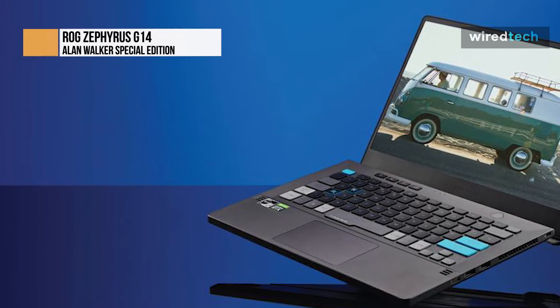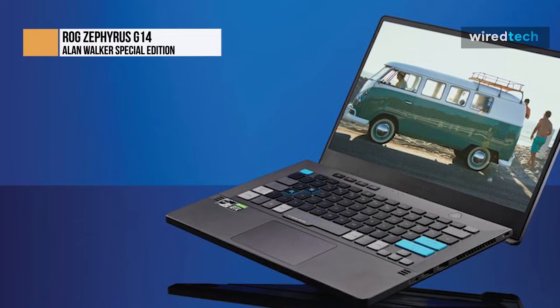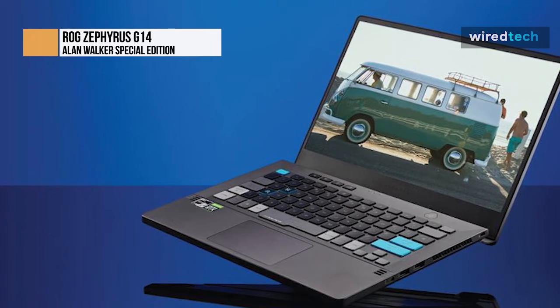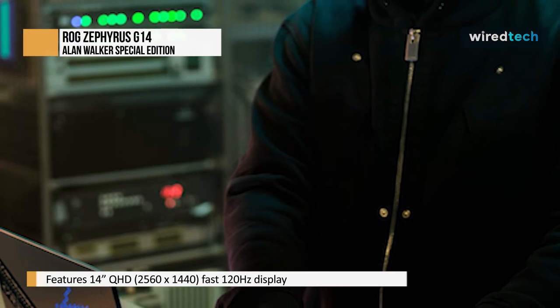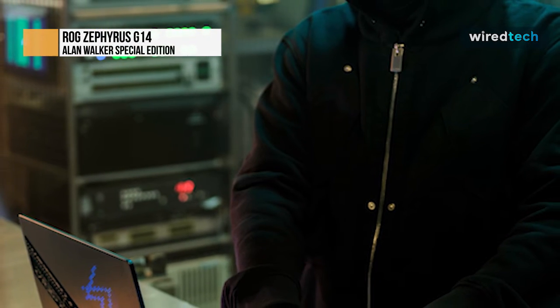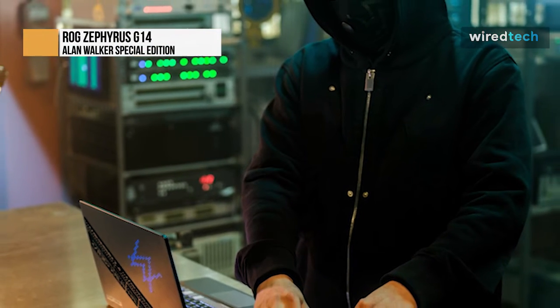However, various changes such as a shift to metallic gray, fabric inserts, and new keyboard colors result in a distinct contemporary look. The extras in the box, rather than the laptop itself, may be what distinguishes this version of the G14 from its siblings. The package also functions as a synthesizer or mixing pad. It connects to the laptop via USB-C and works with a dedicated app on the computer to allow for the creation of music content.